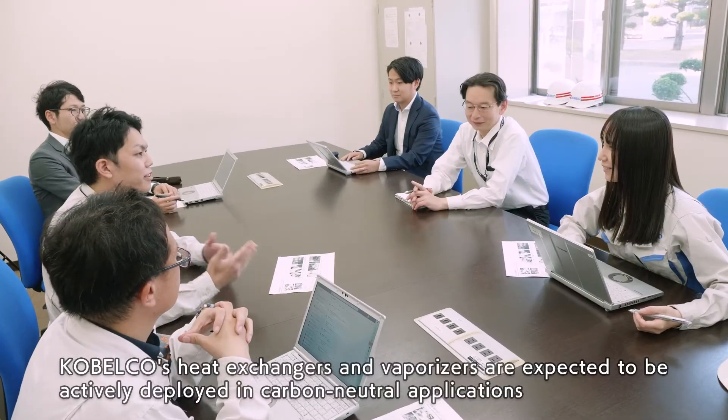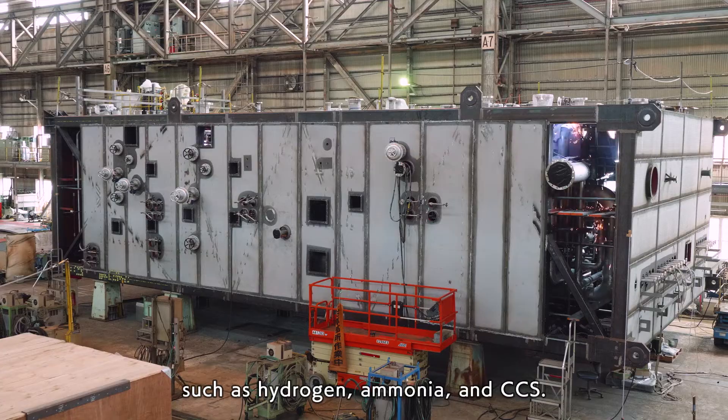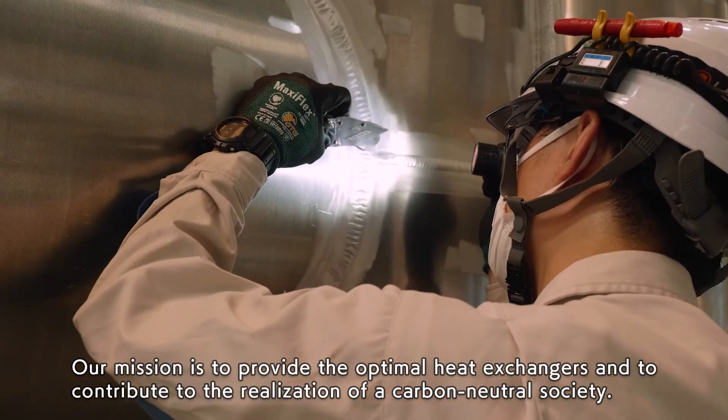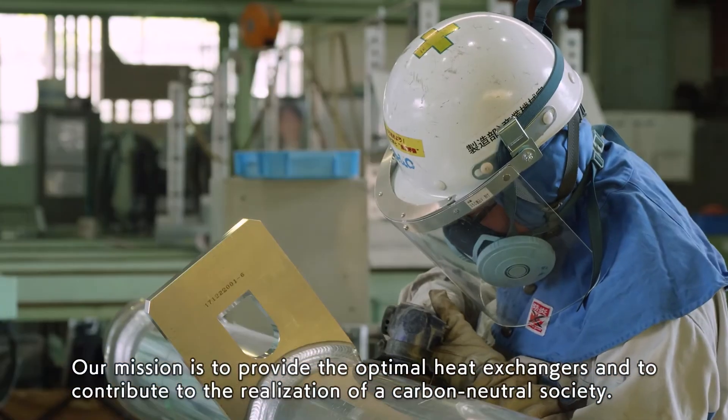Cobelco's heat exchangers and vaporizers are expected to be actively deployed in carbon-neutral applications, such as hydrogen, ammonia, and CCS. Our mission is to provide the optimal heat exchangers and to contribute to the realization of a carbon-neutral society.